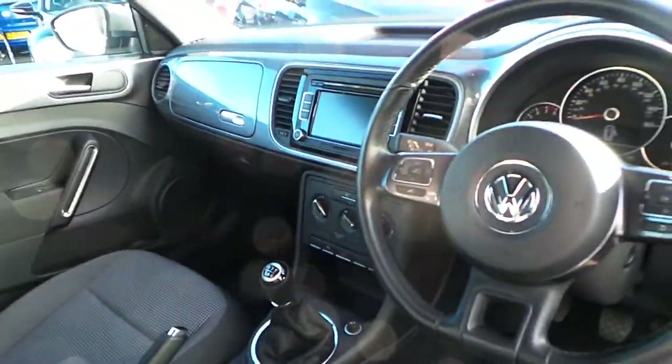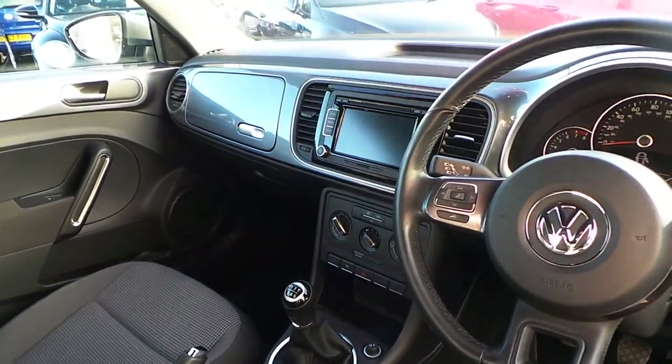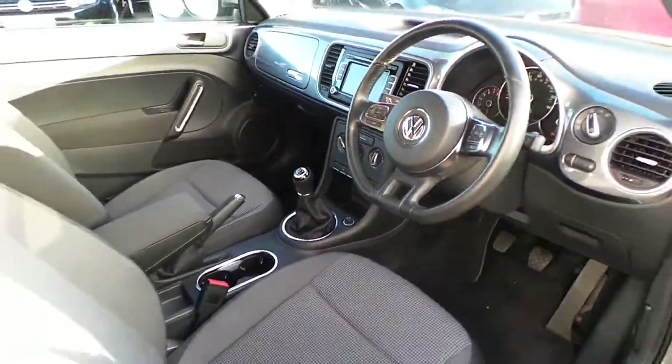Inside, the car has got DAB digital radio, Bluetooth, 6 CD auto changer, air conditioning, and front and rear parking sensors as well.